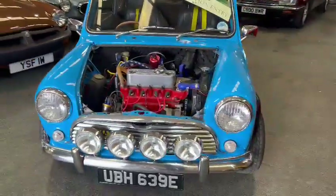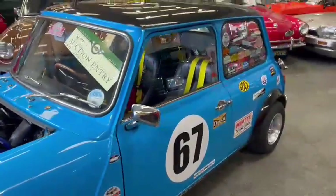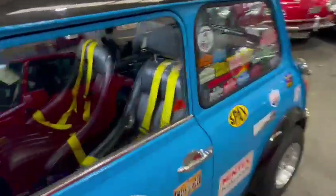Nice and straight on the grill. Good chrome work, nice spotlights. Seams and things look good. Just looks a real well prepped little car.